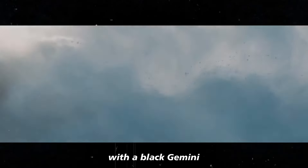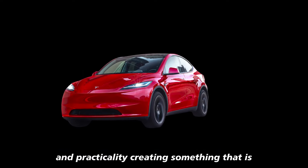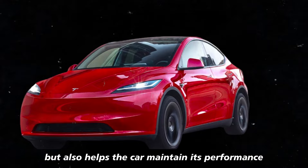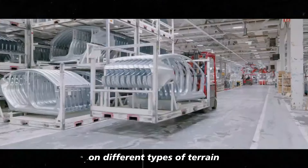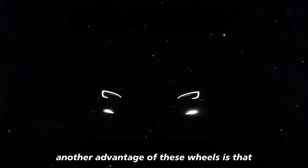With the black Gemini, Tesla has managed to balance aesthetics and practicality, creating something that is not only beautiful to look at, but also helps the car maintain its performance on different types of terrain and in various weather conditions.